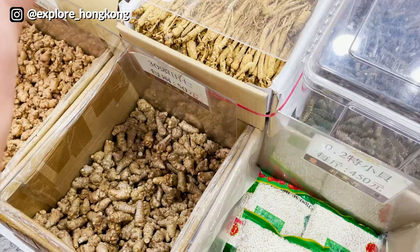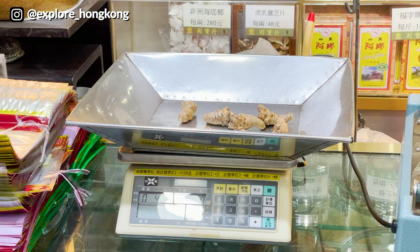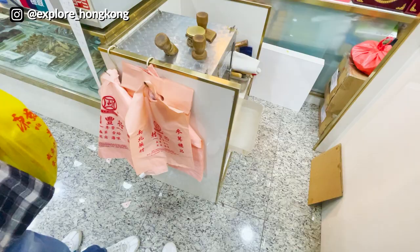These are Tian Qi — they improve blood circulation. That's $200, and they will first microwave it before use.